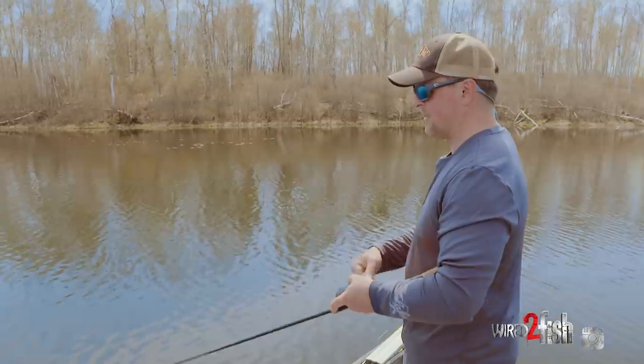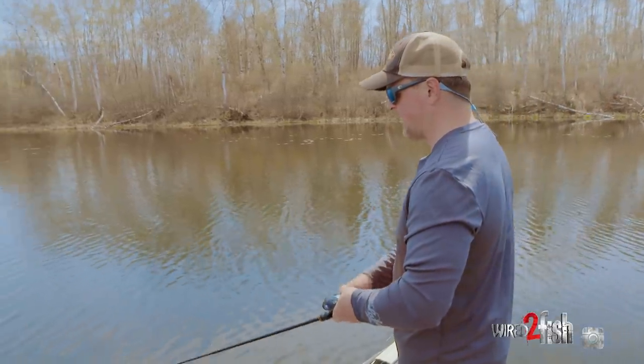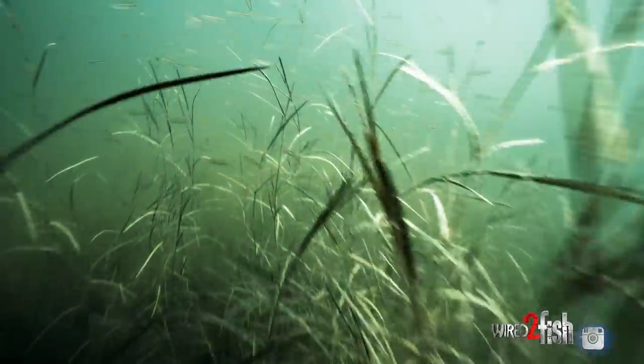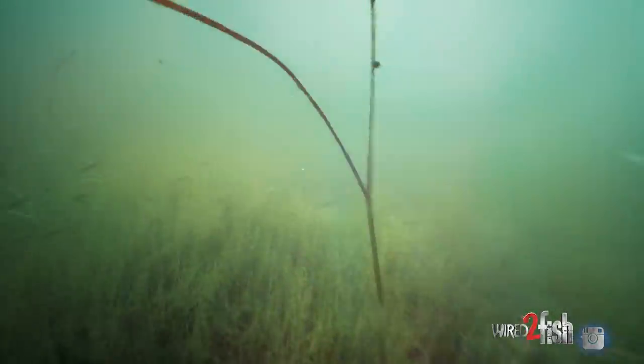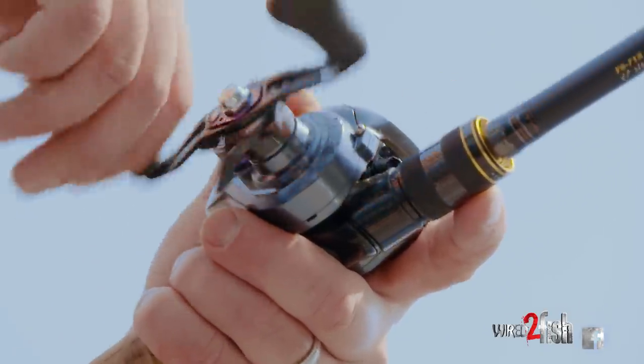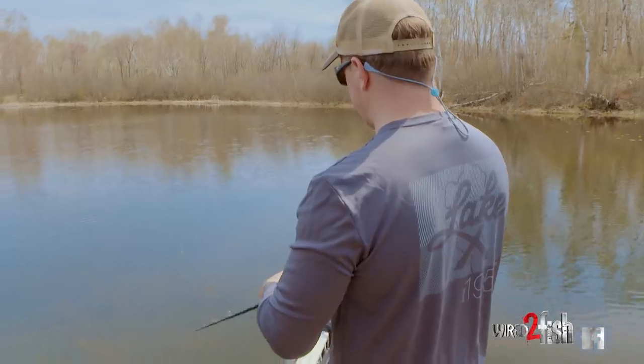That's when I grabbed this big paddle tail swim bait rigged weedless. I rigged this Megabass Mag Draft Freestyle on a 5/0 Trocar hook. It's got that little drop spinner which I like right now — in the spring there's just baitfish everywhere up shallow, so it adds a little flash and vibration. I can cast it a long ways and then just get my rod at a 45 with a slow moderate retrieve.